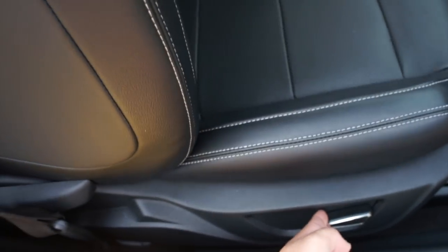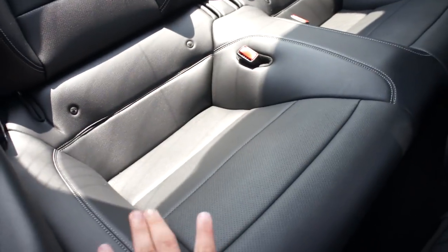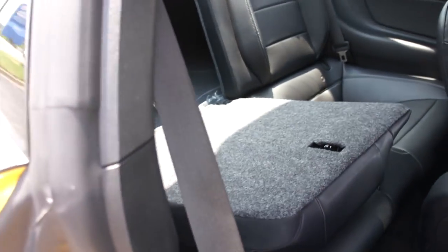Back seat: you can access it by flipping that up right here, move the seat forward. Obviously it's a Mustang — it's not a car you'd buy to haul people — but you do have bucket seats for two in the rear and they are rather comfortable for what they are. The seats do fold in this one.